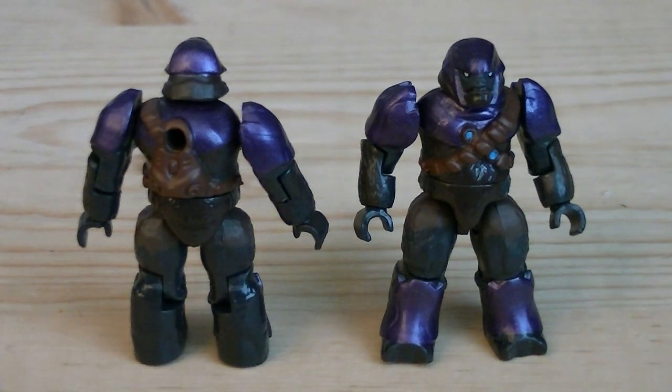Up next are the brutes, which are painted in dark gray, purple, bronze for the bandolier with blue detailing, and white for their eyes, and each of them do have a peghole on the back of their torso.